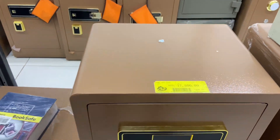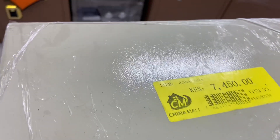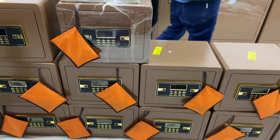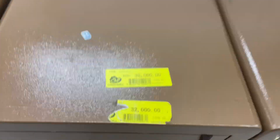They have some safes here. That one is 17,500 and then there's a smaller one for 7,500. They also have a bigger one here for 32,000.